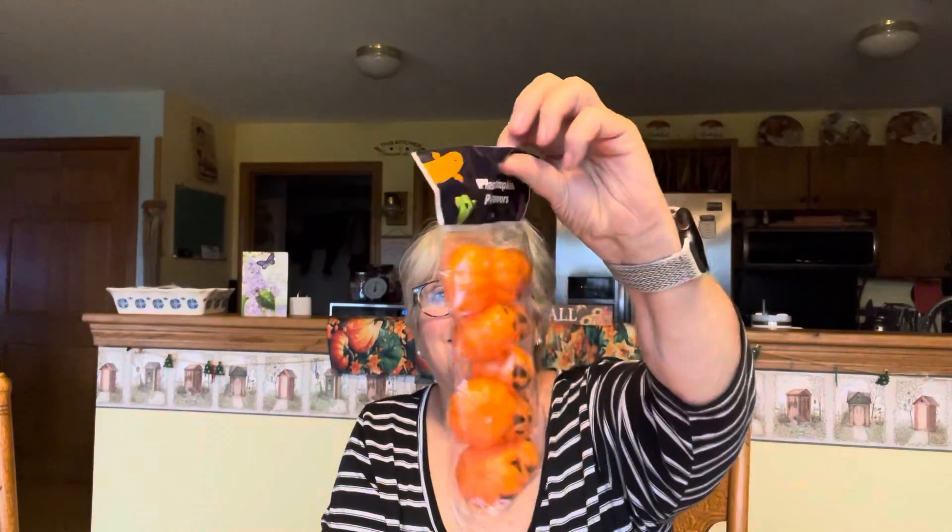Let me show you what I got. I tried to group it all together so it wouldn't take forever. I got these plastic pumpkins party favors — there were 12 in the pack and I thought you could do a lot of different crafting with these for October and November. Cute little pumpkins. I wish now I would have bought another package. Each of these packages were a dollar — these weren't marked down.